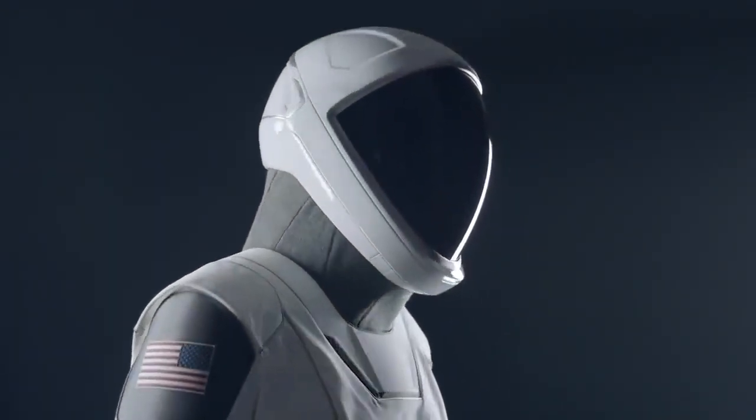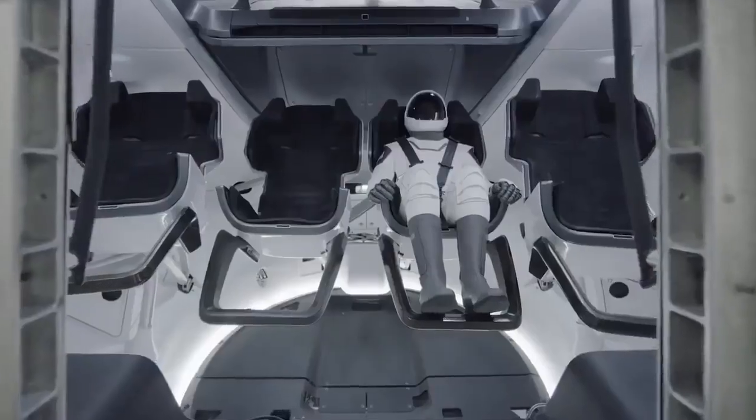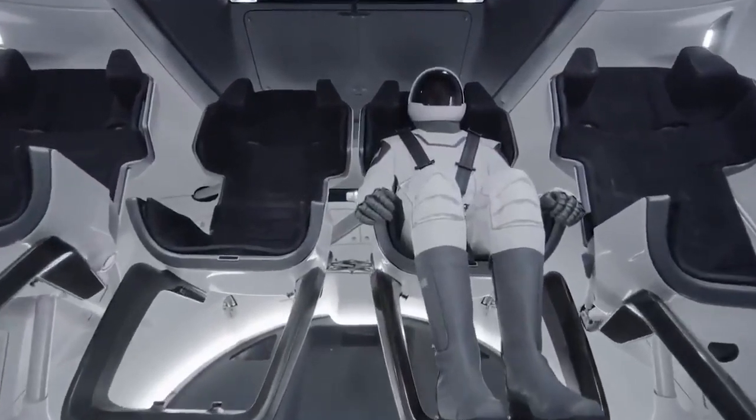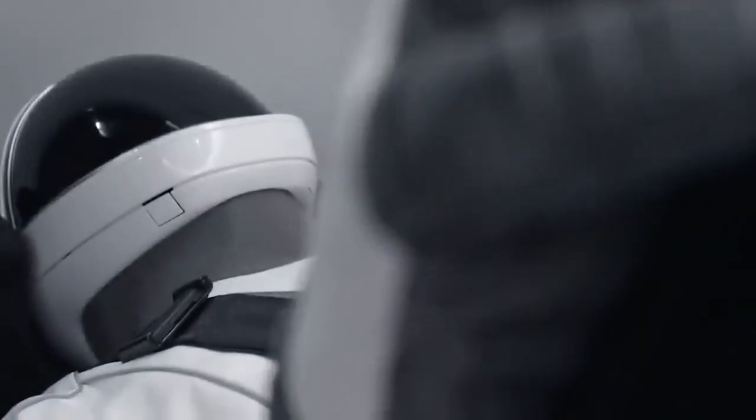One of the important things in development of the suit was to make it easy to use — something that the crew just has to literally plug in when they sit down, and then the suit kind of takes care of itself from there. The suit is really one part of the bigger Dragon system; it's really part of the vehicle. So we think of it as a suit-seat system, where the seat the crew is in and the suit are in a lot of ways working together.